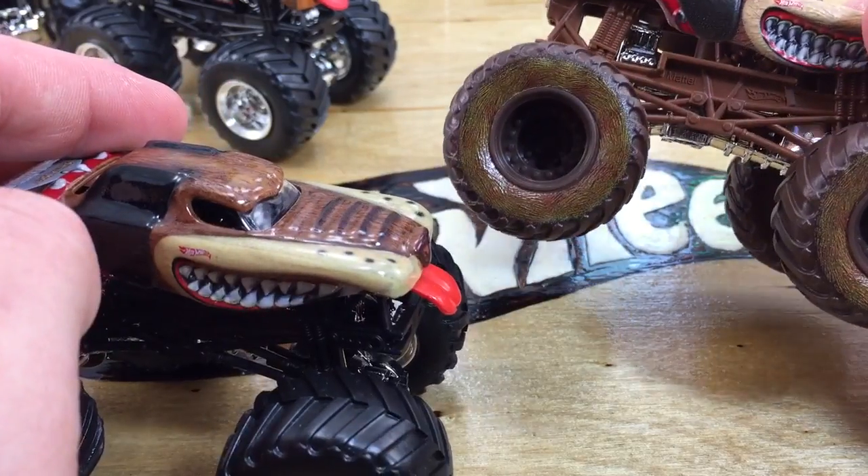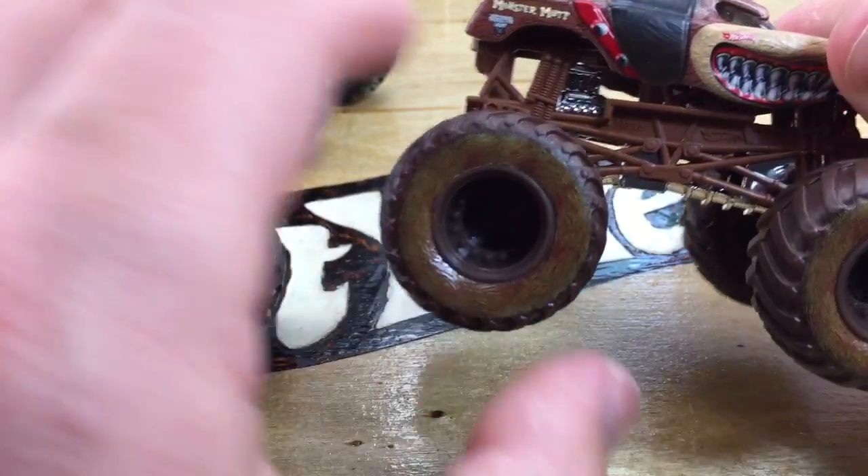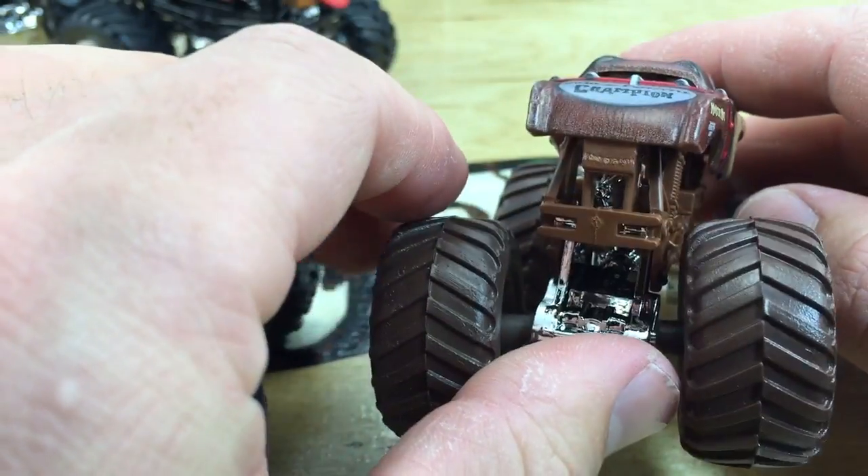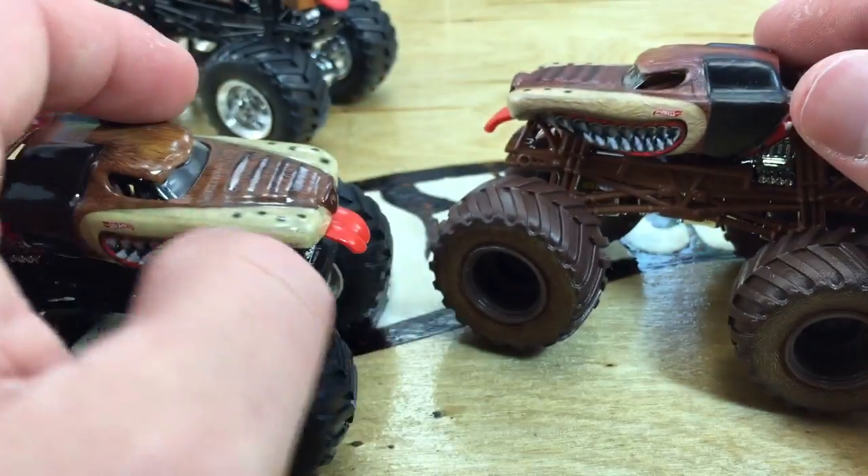This one's definitely more of a rubbery feel where this one's just the typical high gloss. But you can see it's got the completely covered-in-mud undercarriage. The tires are covered in grass and mud — very cool. Excellent details on this thing. I think they did an awesome job.